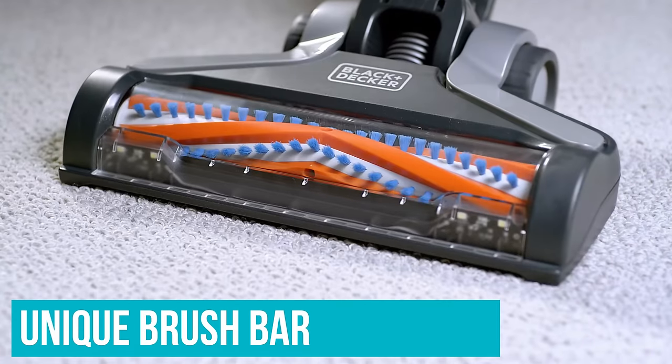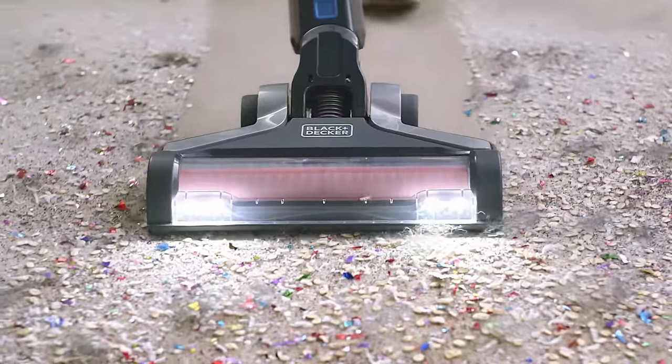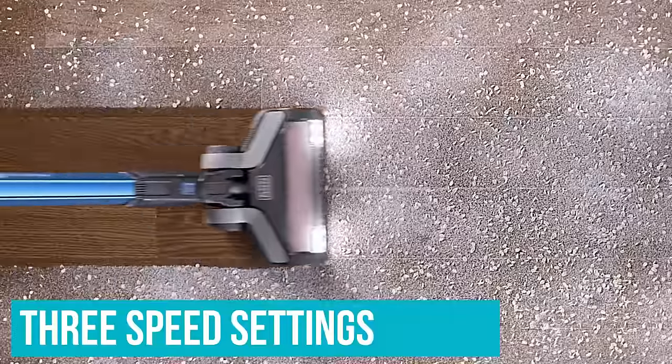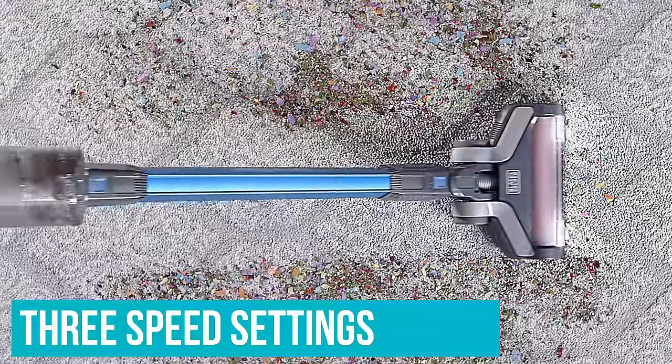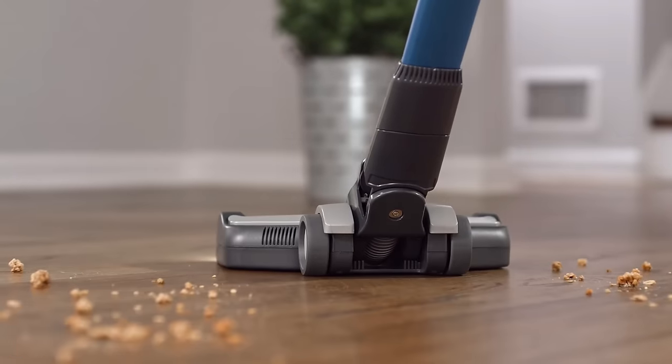This model features a unique brush bar that prevents hair from getting stuck and tangled in the bristles, allowing you to clean longer and more efficiently. It has three speed settings suitable for hardwood floors, carpets and rugs, and a V-shaped bristle pattern that picks up particles in one pass.